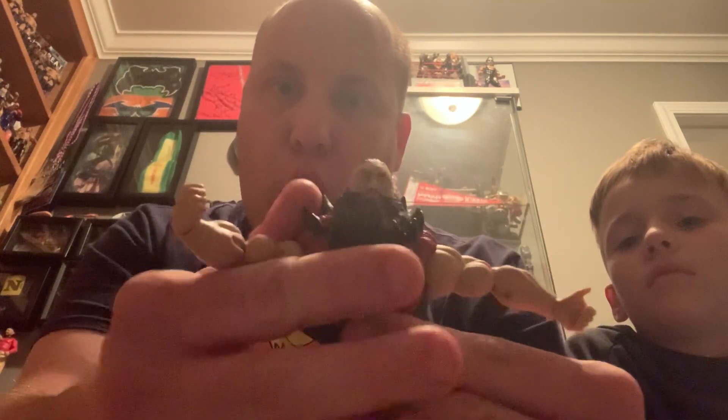Braun, where are you? Braun Strowman — you're gonna get these hands! There we go. Very cool Braun Strowman to add to the Masters of the Universe WWE collection. Thank you guys for watching, please like, subscribe, and share. We'll see you next time, goodbye!